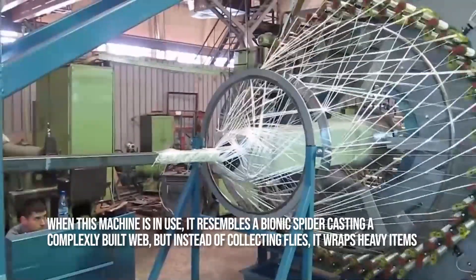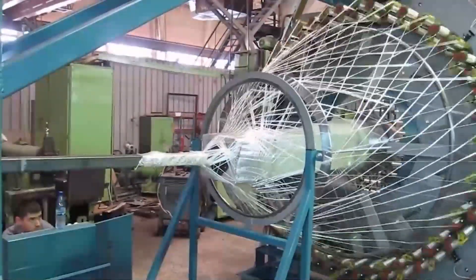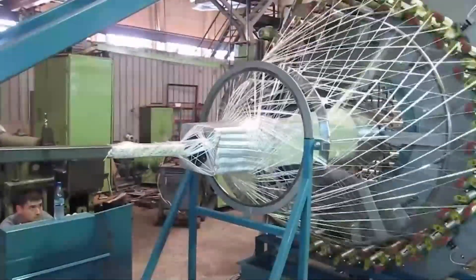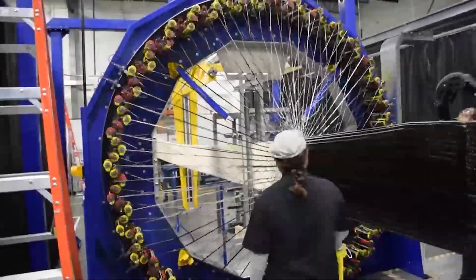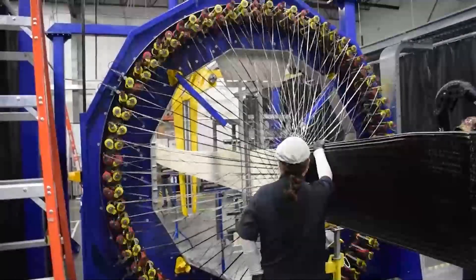When this machine is in use, it resembles a bionic spider casting a complexly built web, but instead of collecting flies, it wraps heavy items. Whoever built this machine deserves a slap on the back — it is as pleasurable to see as it is impressive.